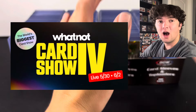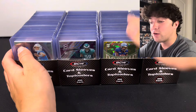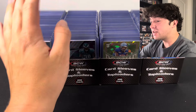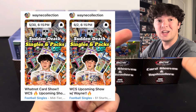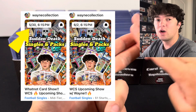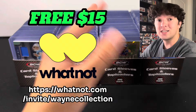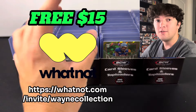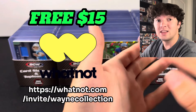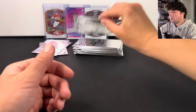I apologize for interrupting, but the Whatnot card show is coming up and every single one of you are invited. We are running the best singles we have ever run — all starting at a dollar. We're doing two shows: the first is May 30th and the second is June 2nd, both at 7 PM Eastern. If you haven't signed up for Whatnot yet, use the link in the description to get a free $15 to spend at the show. Hope to see you there!